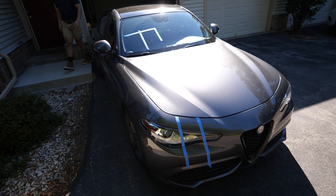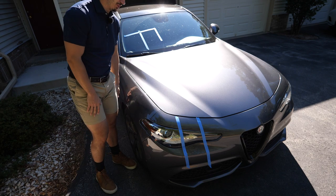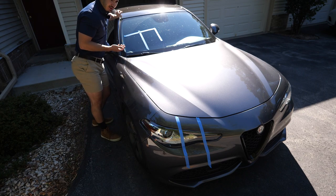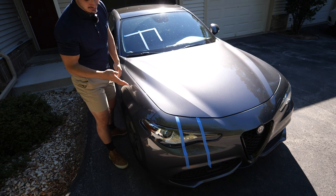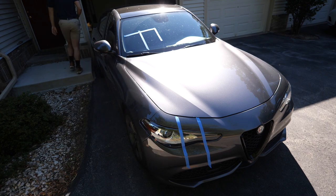Another thing worth noting: they say to apply bug and tar removers not in direct sunlight. Well as a mobile detailer, that's pretty much the only option unless I'm working at night. So this will also be a good test to see if that really matters - will it make these products do nothing? I think they should still work since they're at an angle and it's not noon yet.